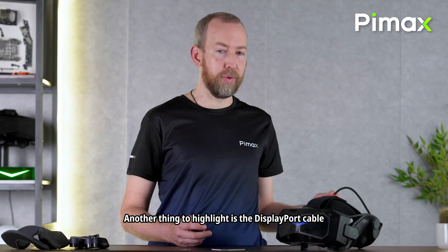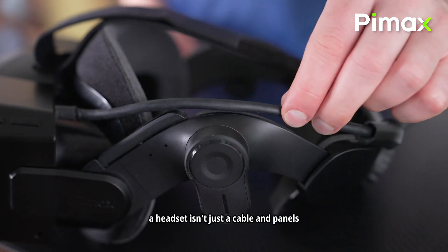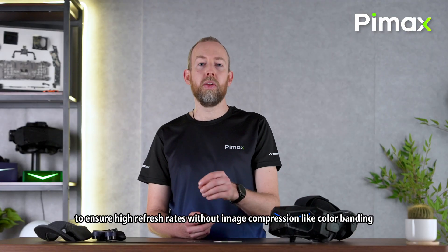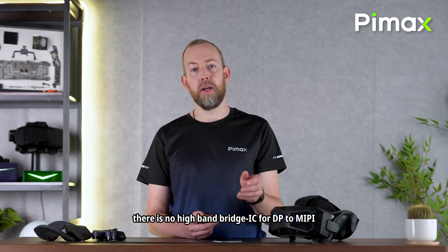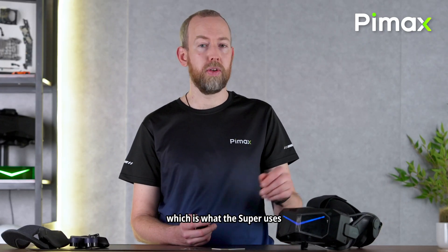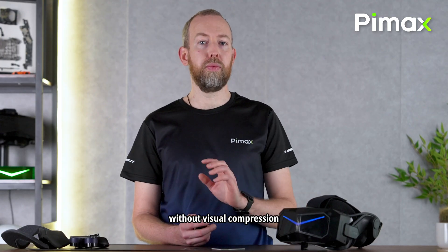Many people are asking about the DisplayPort cable because the RTX 5090 is out, which has DisplayPort 2.1. The thing is, a headset isn't just a cable and panels — there's a lot of image processing that goes on onboard to ensure high refresh rates without image compression like color banding. Right now, there is no high-bandwidth bridge IC for DP to MIPI conversion available in the industry that supports DP 2.1. The highest version of any VR headset right now is 1.4a, which is what the Super uses. That said, there is enough bandwidth on DisplayPort 1.4a to accommodate the native resolution of the Crystal Super without visual compression.